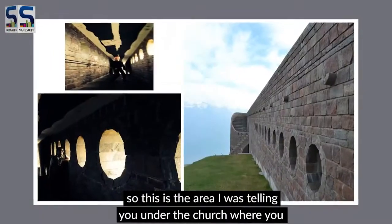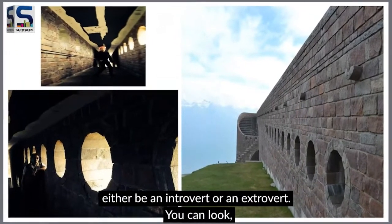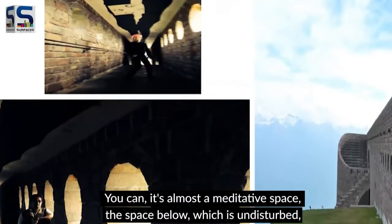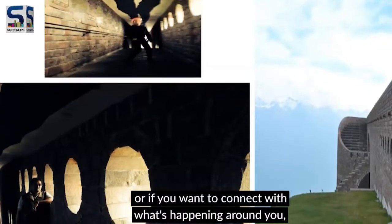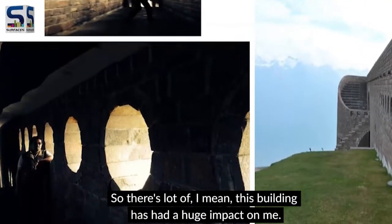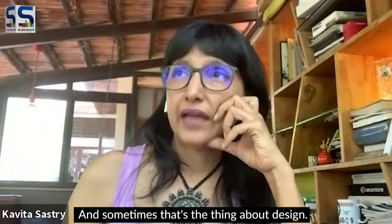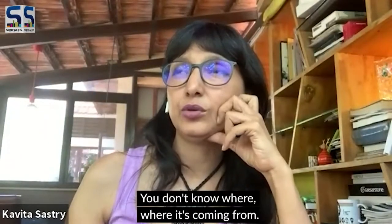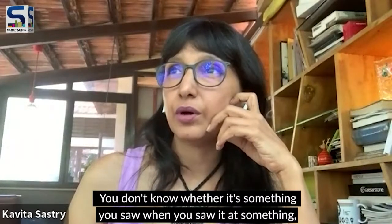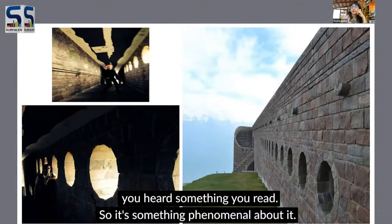The area under the church is almost a meditative space. You can be an introvert — undisturbed — or if you want to connect with what's happening around you, you look out through circular openings. This building had a huge impact on me. Sometimes that's the thing about design — you don't know where it's coming from, whether it's something you saw, heard, or read. There's something phenomenal about it.